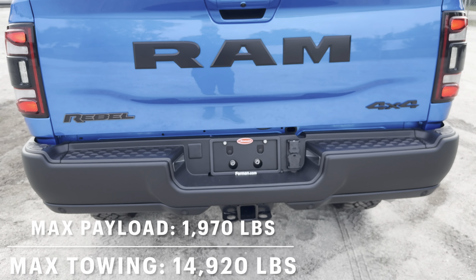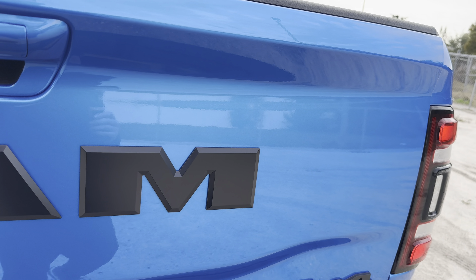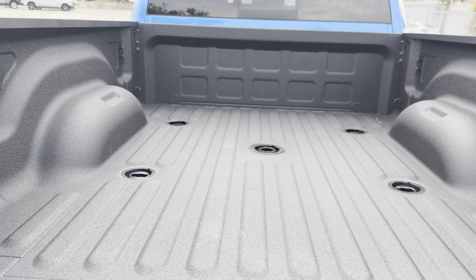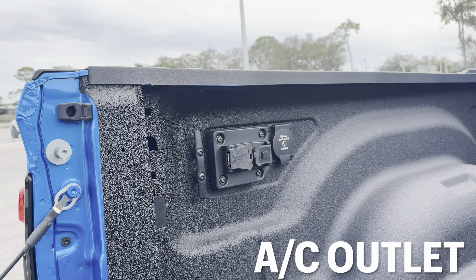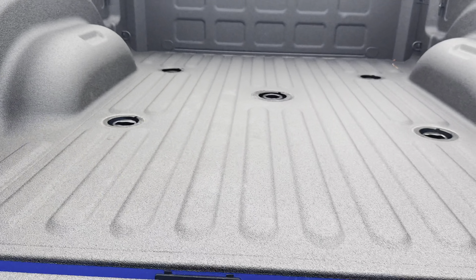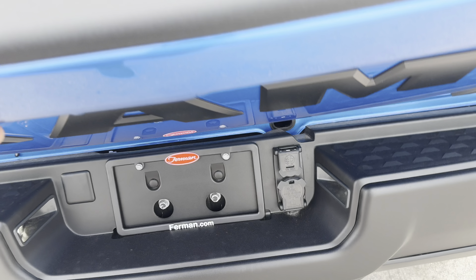Speaking of towing, let's drop this tailgate real quick. We also get a fifth wheel setup for this truck, making towing capability even better. We get onboard electric charging in the corner too — it's 115 volt, 400 watt. We also get the electrical system for the trailer hitch if we were using the gooseneck, and the electrical system for the trailer hitch down below.